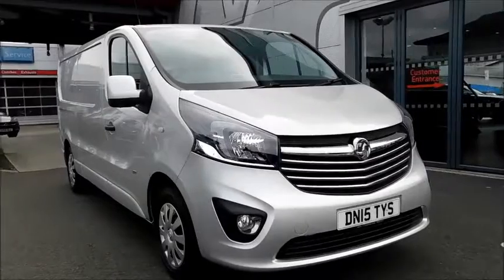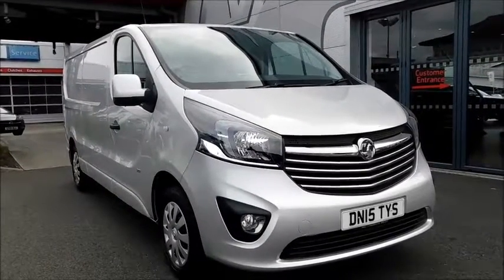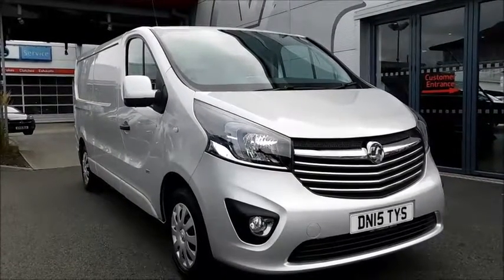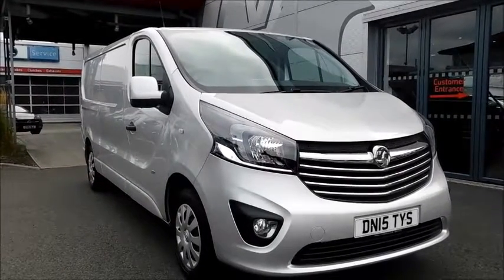You can reserve this vehicle online with a £100 no quibble deposit, or call our internet sales team to arrange a convenient appointment. If you're thinking of finance, then we are confident we can meet any high street lender with our flexible dealer funding plans.